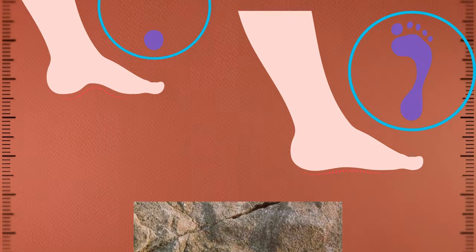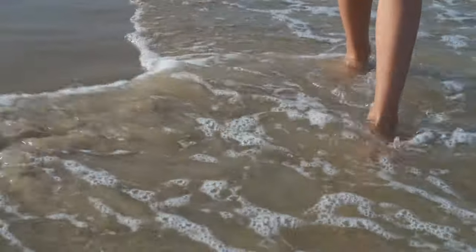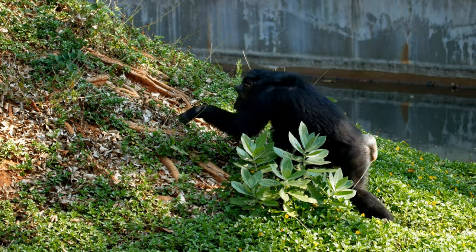The footprints exhibit a clear arch, which is a hallmark of bipedalism. They also show that the individuals who made the prints walked with a straight leg, just like modern humans, rather than with a bent knee like apes.